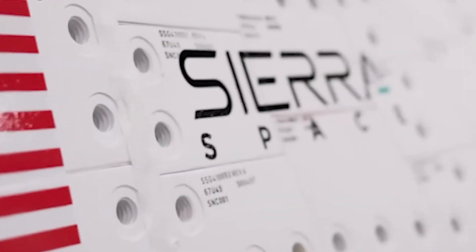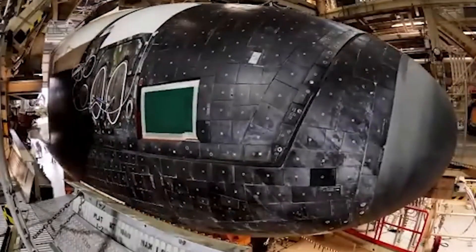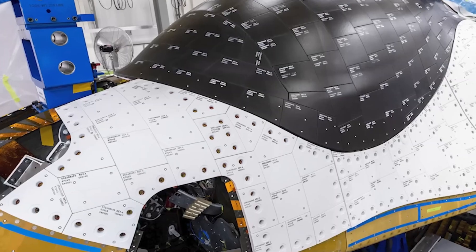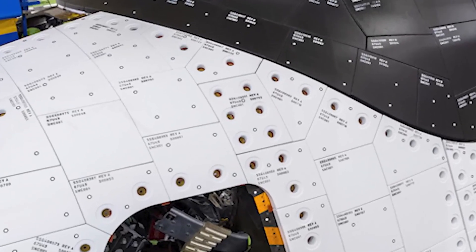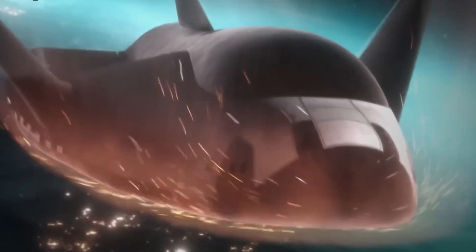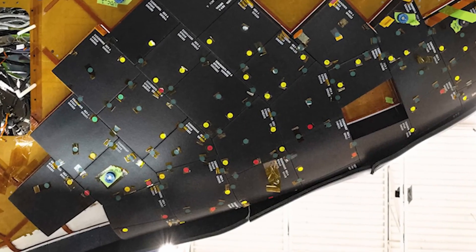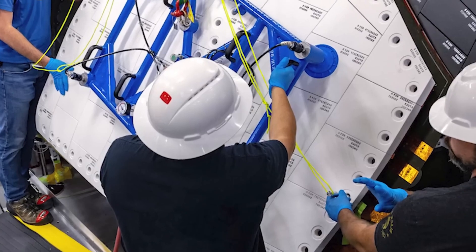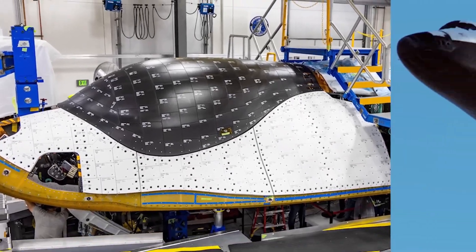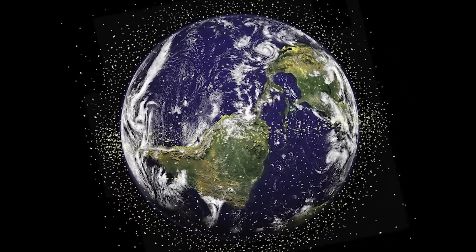The first phase of development for Sierra Space's thermal protection system has been successfully completed. The next stage will involve rigorous testing at NASA's ArcJet Plasma facility, where tiles will be subjected to extreme heat conditions mimicking atmospheric re-entry. Engineers will also explore advanced manufacturing techniques to reduce production costs. Sierra Space plans to implement this new TPS on Dream Chaser moving forward, including the second vehicle, aptly named Reverence. If successful, this could mark a major milestone in making spaceflight more reliable, cost-effective, and accessible.